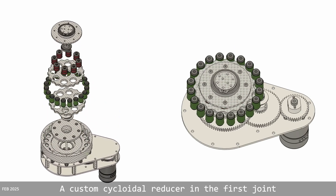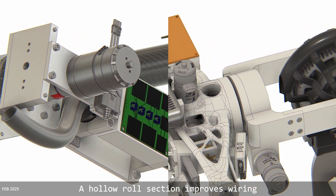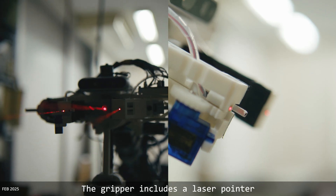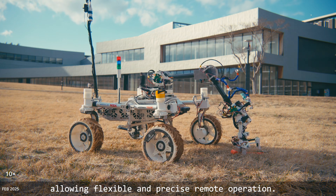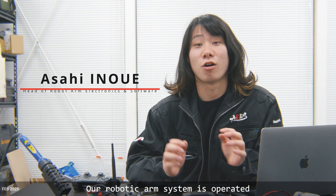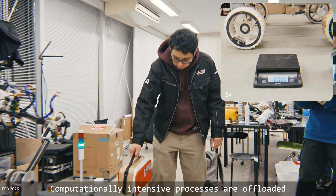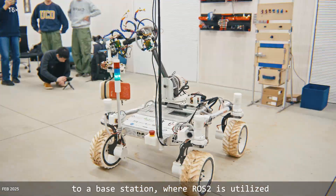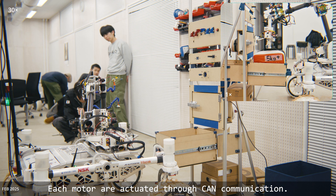A custom cycloid reducer in the first joint handles payload up to 8 kg. A hollow roll section improves wiring, boosting maintainability and robustness. The gripper includes a laser pointer and servo-driven telescoping mechanism, allowing flexible and precise remote operation. The robotic arm system is operated by an STM32 series microcontroller with all wiring meticulously organized using LAN cables. Computationally intensive processes are offloaded to the base station, where ROS2 is utilized to resolve inverse kinematics. Each motor is actuated through CAN communication.